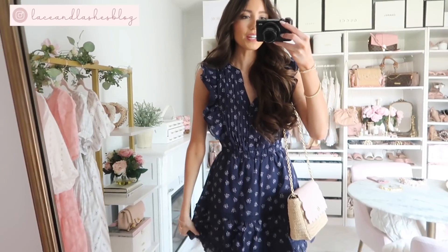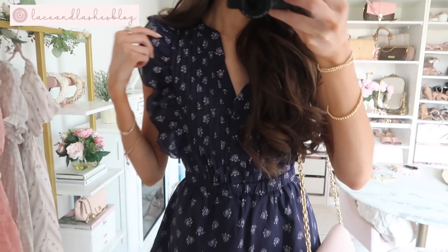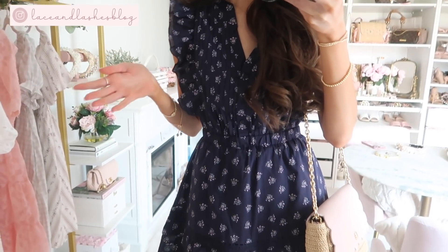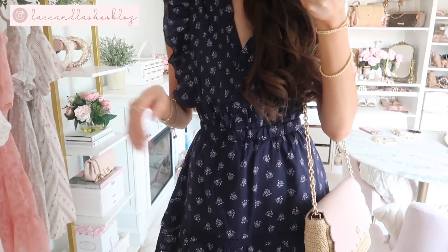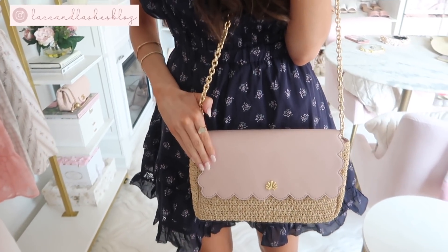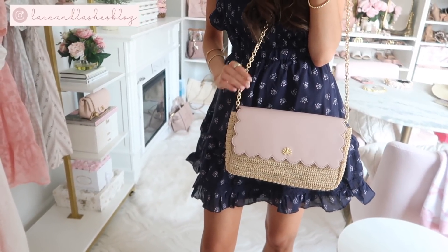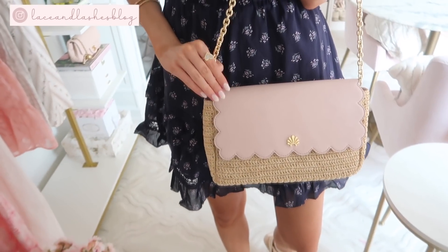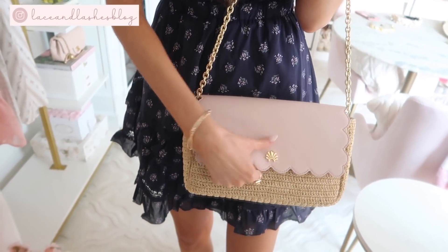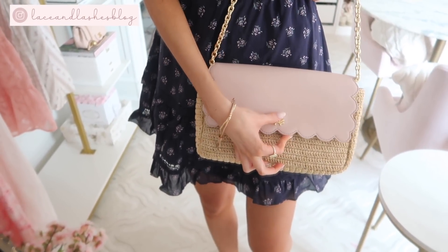Let's get right into this haul! Starting off with this gorgeous navy dress with the prettiest ditzy floral print — this silhouette is so good. The dress is under $100 regular price, so with the discount it's even better. If you subscribe to my newsletter you would have seen this in my pink and girly finds. It's been in my shopping cart and I've been waiting. It has the prettiest scallop detail — it's a straw bag that holds quite a bit and has a magnetic flap closure.